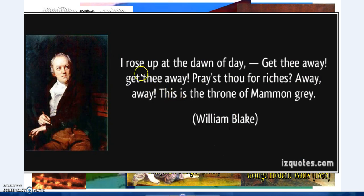William Blake: 'I rose up at the dawn of day, get thee away, get thee away. Prayest vow for riches. Away, away. This is the throne of Mammon Grey.' So Mammon is the worship of money and wealth at the expense of everything else.